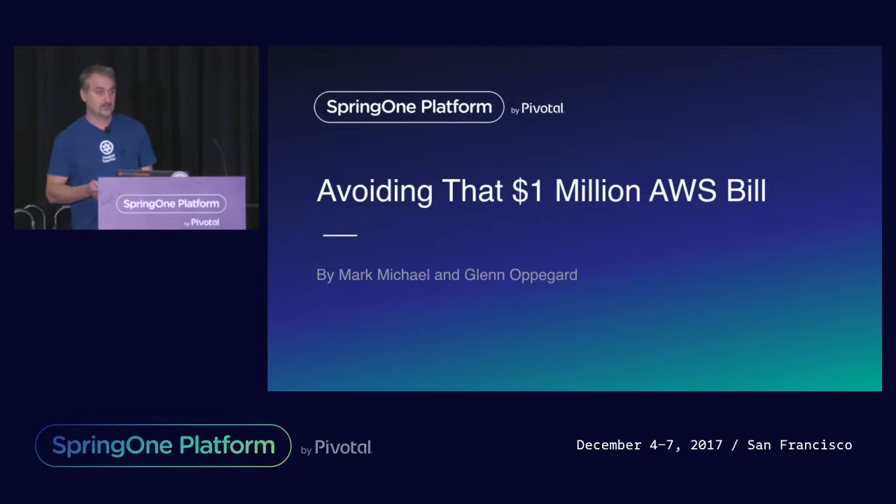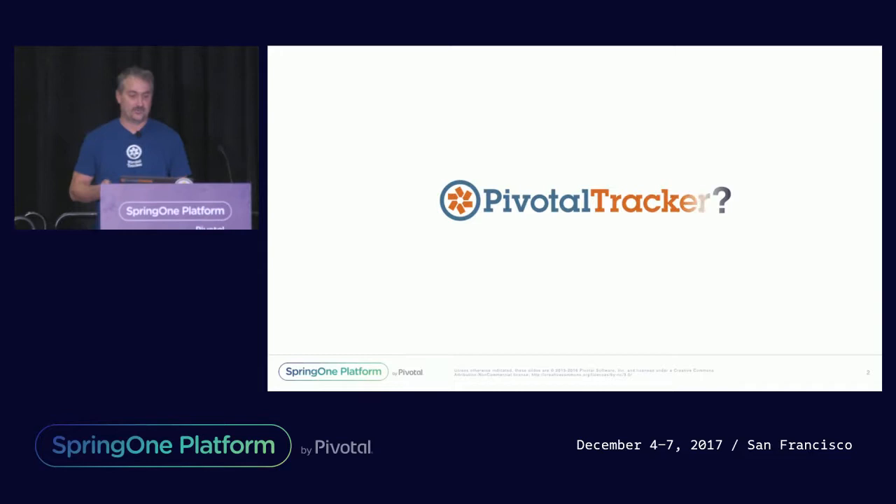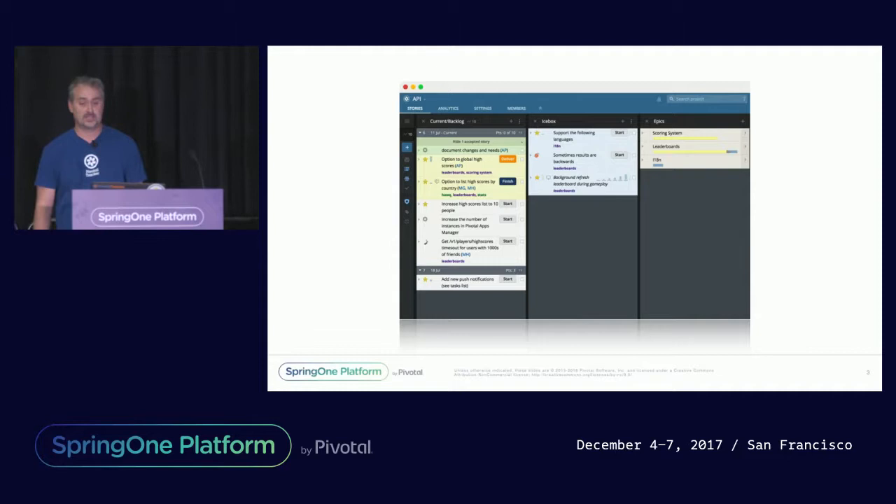Speaking of it, what is Tracker? How many people here have heard of or used Pivotal Tracker? For those of you who haven't, Tracker is a SaaS-based project management tool built around a shared, prioritized backlog and emphasizes collaboration and transparency over configuration.